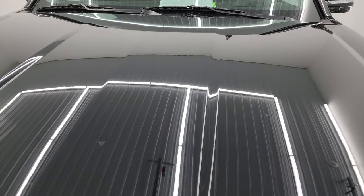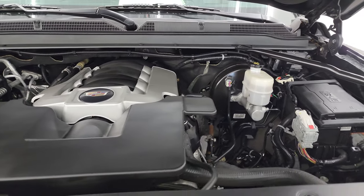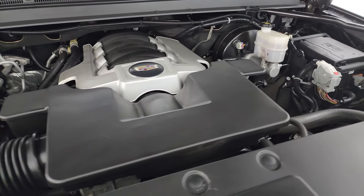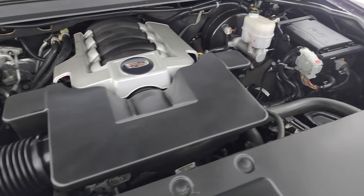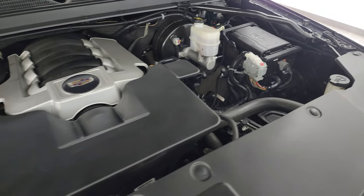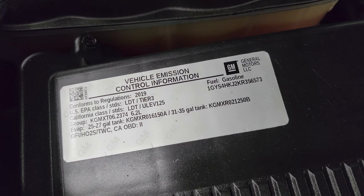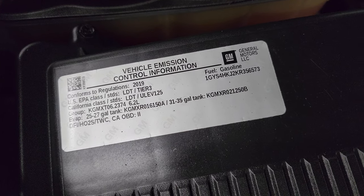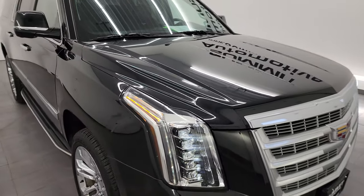Under the hood, we have the 6.2 liter V8 gas engine. The engine bay is very clean and it runs very smooth. Once again, this vehicle has been fully safety inspected by our service shop, has a fresh oil and filter change, all the fluids have been checked and topped off, and it has pretty new tires on it. There's the emissions sticker and it is 100% ready to go.